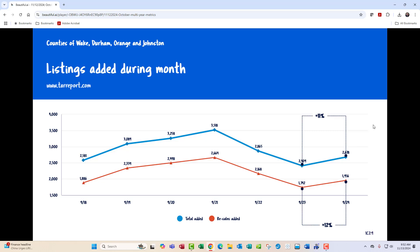So once again, it seems like a tired old record I keep saying in here — we have to have more inventory.